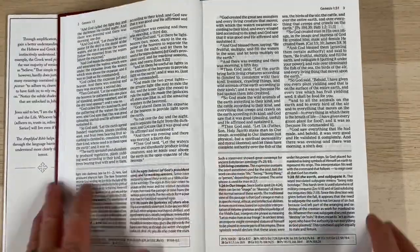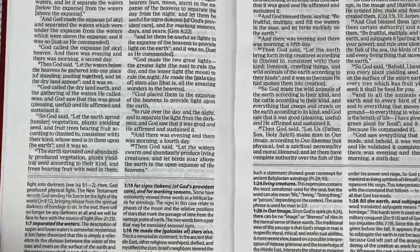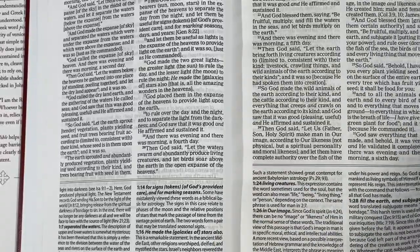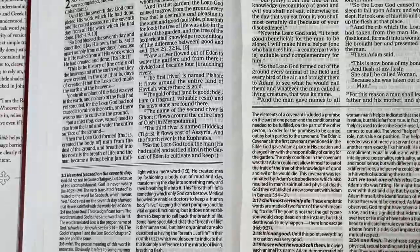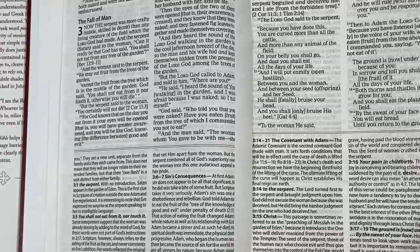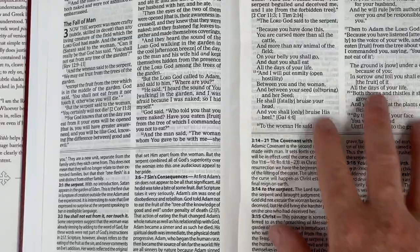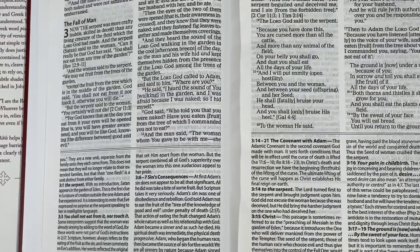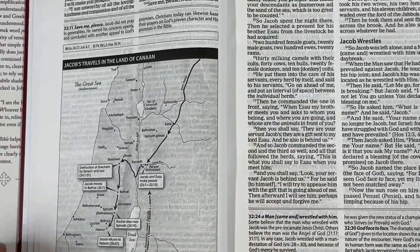The paper is quite thin, as it would need to be given it's a chunky volume. The ghosting is not bad at all. From what I can see it's not line-matched, which is a little bit of an issue — there's a little bit of noise that comes through on some pages, though some are better than others. On the whole, I find the print and the paper perfectly acceptable for an edition at this price point.